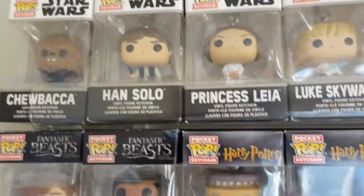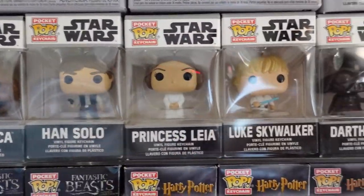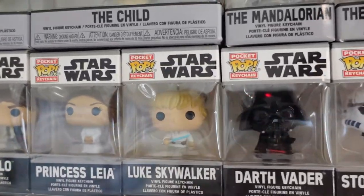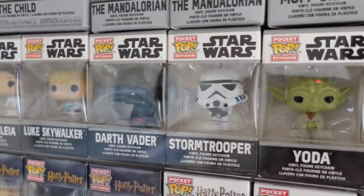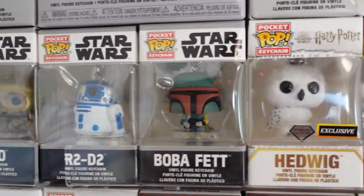I'll be right back — I have to get a chair because I'm too short. Starting our Star Wars section now. We've got Chewie, Han, Leia, Luke, Darth Vader, Stormtrooper, Yoda, C-3PO, R2-D2, Boba Fett.